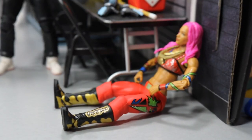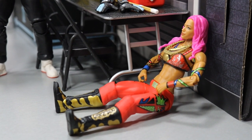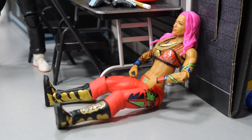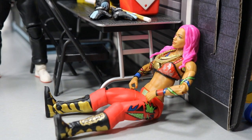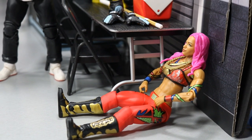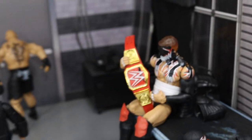Down here we have Sasha Banks, just thinking and going over thoughts in her head, wondering what is going to happen now. She just lost to Ronda Rousey at the Royal Rumble — that is what I am predicting here. So she is sort of upset with herself, chilling off to the side, taking some time to herself and getting her thoughts together. Sasha Banks is sort of recovering from her title loss.